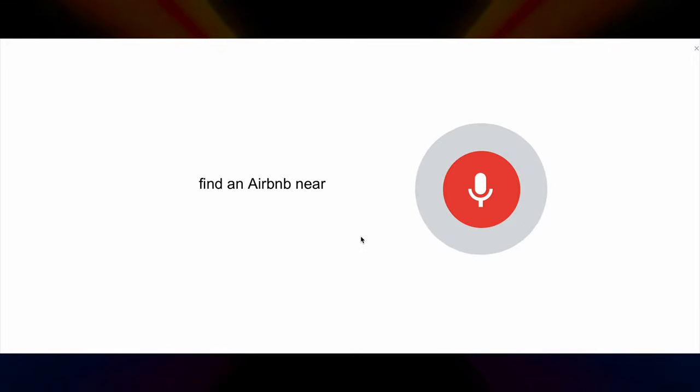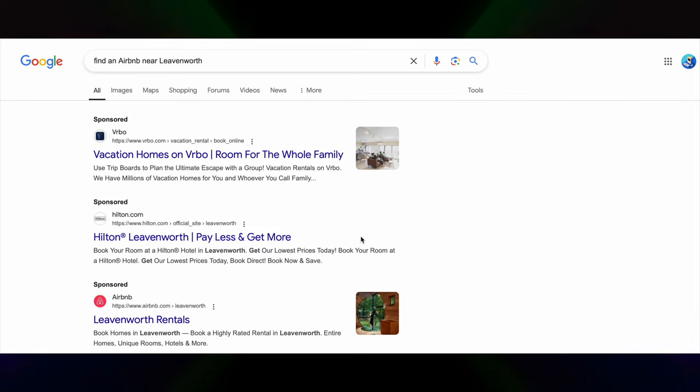It's surprisingly good at picking up natural language even if you're speaking casually. It's especially helpful for finding nearby places, weather updates, or when you just want an answer on the go. Tip number two: search within a particular website using site:.